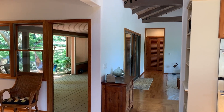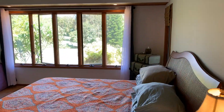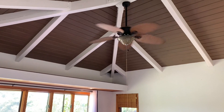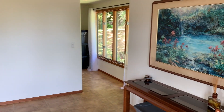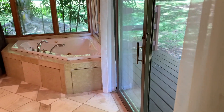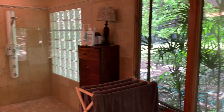The master suite on the other side of the home is nicely separated from the other bedrooms, kitchen, and family room. You'll find custom casement windows, high ceilings, and travertine tile throughout the master suite. There's a large walk-in closet and dressing area, and then you step into the spa-like master bathroom with a double-sized jacuzzi tub, walk-in shower, and dual glass sinks.